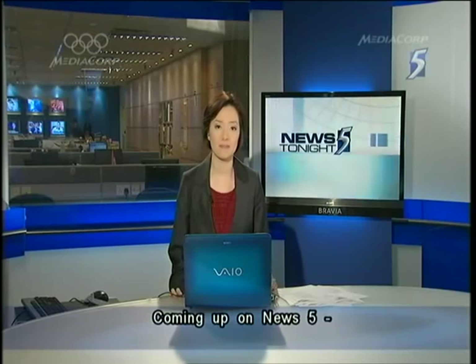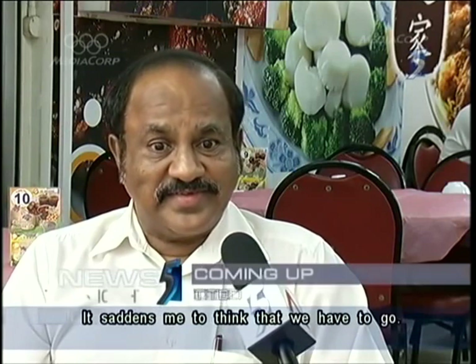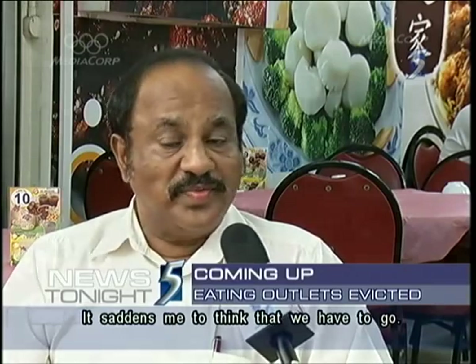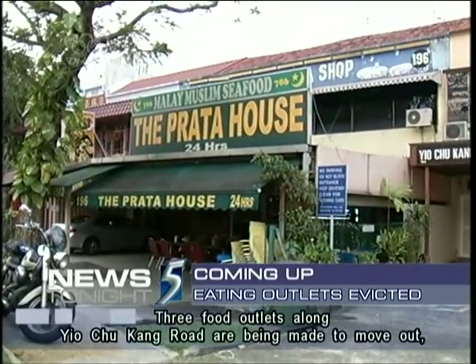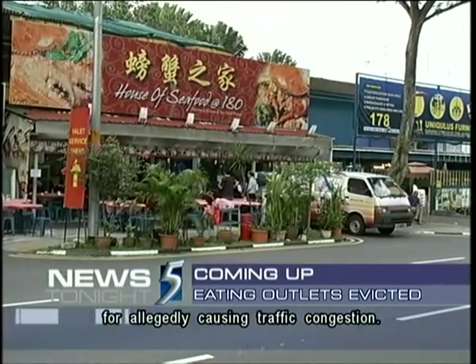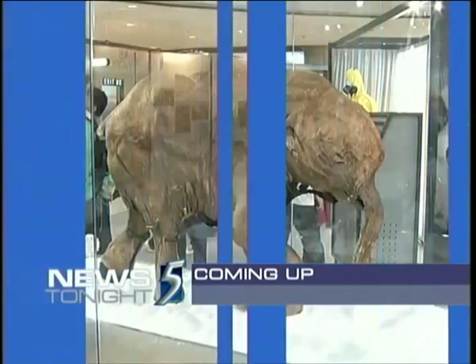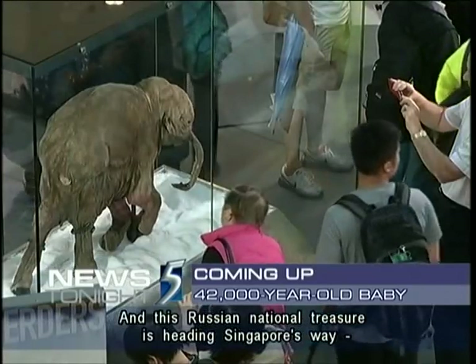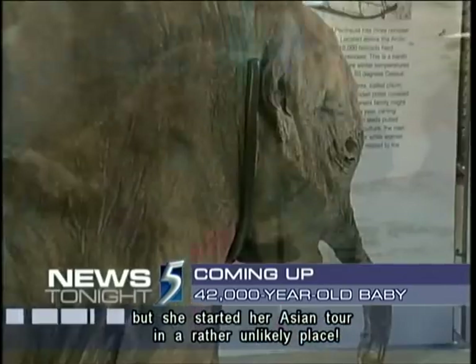We're taking a quick break, but coming up on News 5: three food outlets along Yio Chu Kang Road are being made to move out for allegedly causing traffic congestion. And a Russian national treasure is heading Singapore's way, but she started her Asian tour in a rather unlikely place.